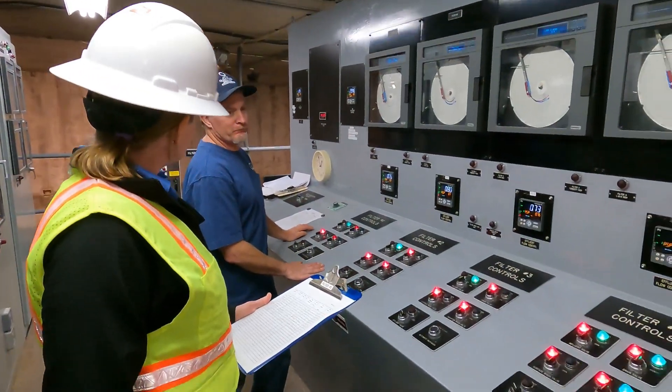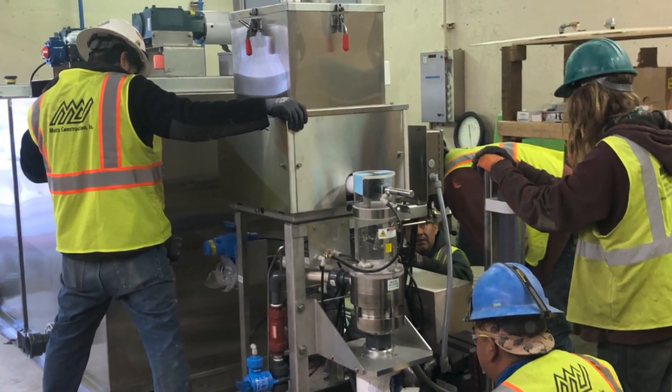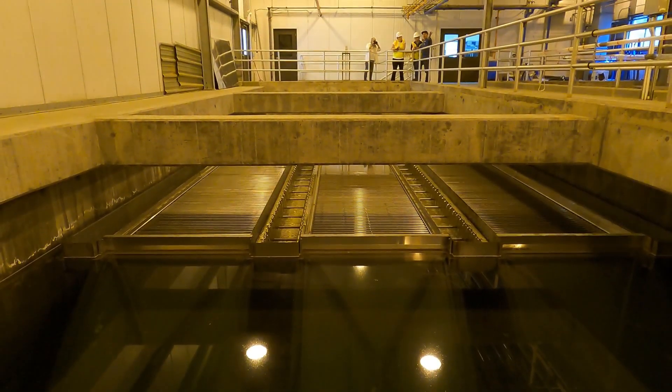So we hired Corollo directly and asked them to basically design and redesign the entire plant in two months, help us with submittals and the bidding process, so that we could complete an entire plant rebuild by May 31st of 2021, which is basically when our spring runoff hits.